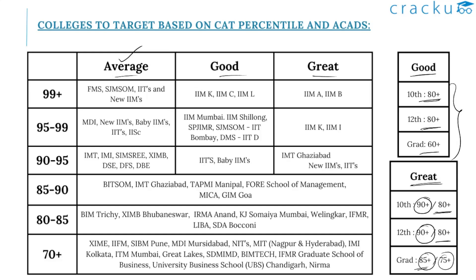If you are expecting 99 plus percentile and have a great profile, you can expect calls from IIM Ahmedabad and IIM Bangalore — IIM Bangalore especially gives greater weightage to academics. With a good or decent profile at 99 plus, you can expect calls from IIM Kozhikode, IIM Calcutta, and IIM Lucknow. If you have an average profile, you can expect calls from top institutes like FMS Delhi, SJMSOM, other IITs, and newer IIMs.